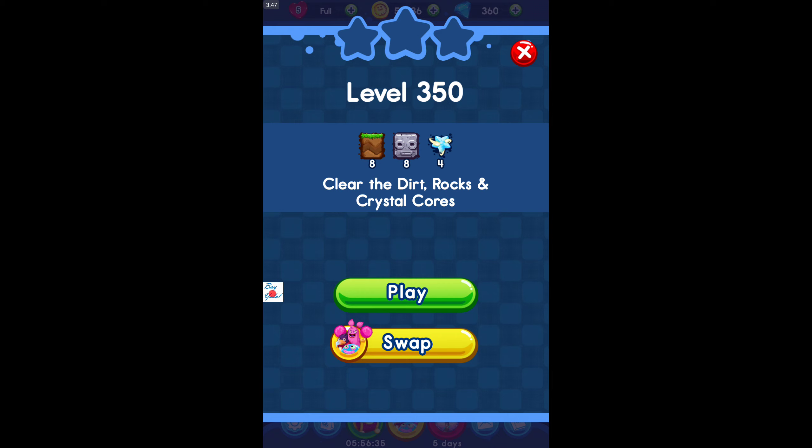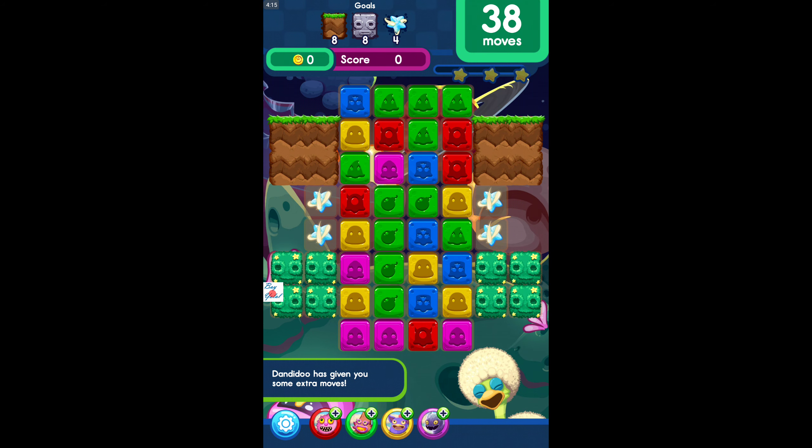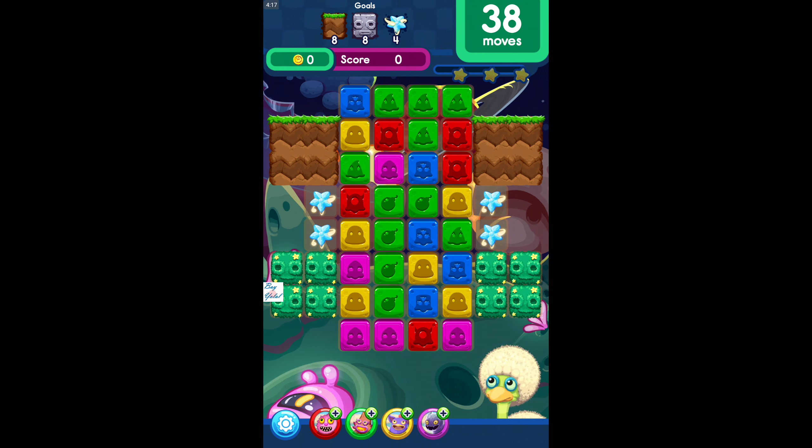Our objective is to play Level 350 — eight dirt, eight rock, and four crystal cores. Which should I choose? We need more space and more movement, so we'll try our chance. We've got 35 more moves. Actually this is a mixed level — wait, it's 38. We have to eliminate three different things to beat this level.